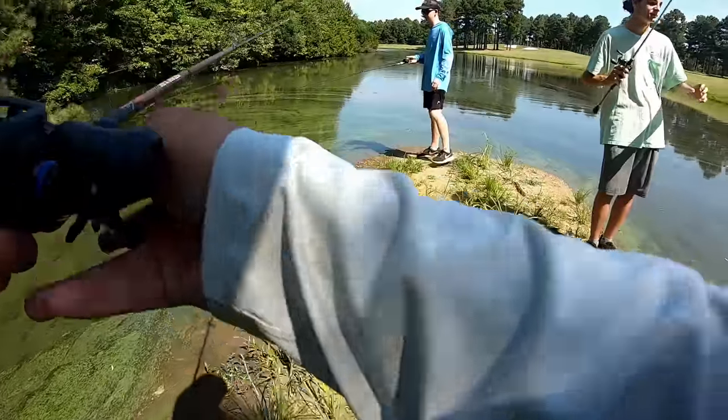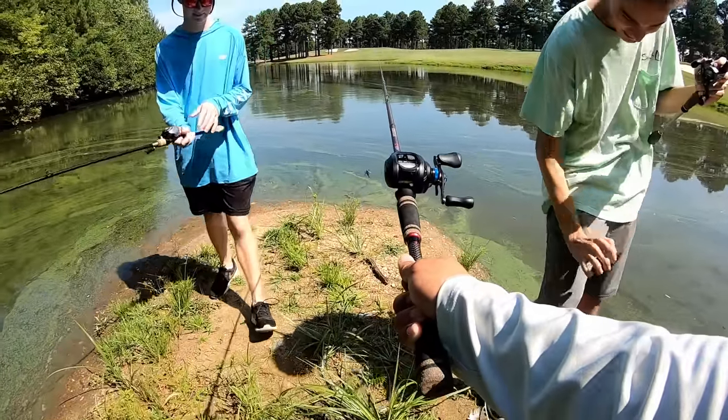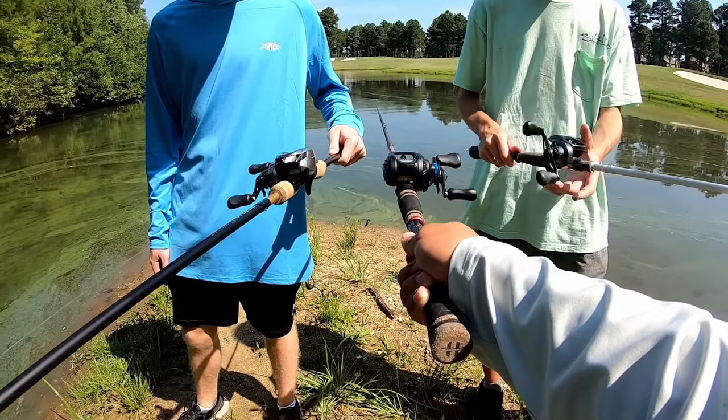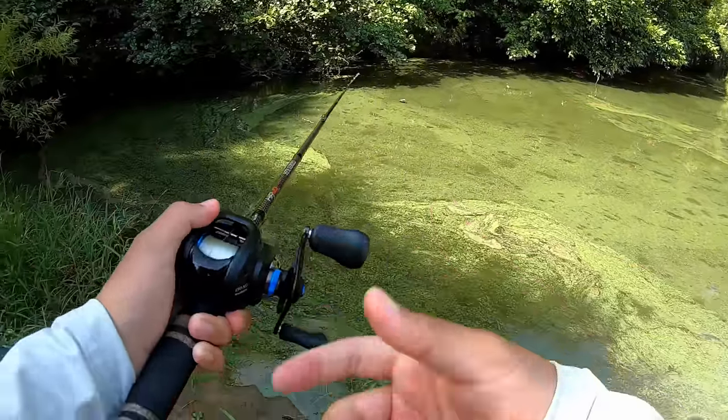Okay boys, you ready? Biggest fish wins. Let's all put our DC Reels in — it's kind of just like a starting initiation thing. Let the official DC battle begin! Let's see who can catch the first fish. It's going to be interesting. I'm throwing a jig, Ethan's throwing a T-Rig, and Nick is throwing a frog.